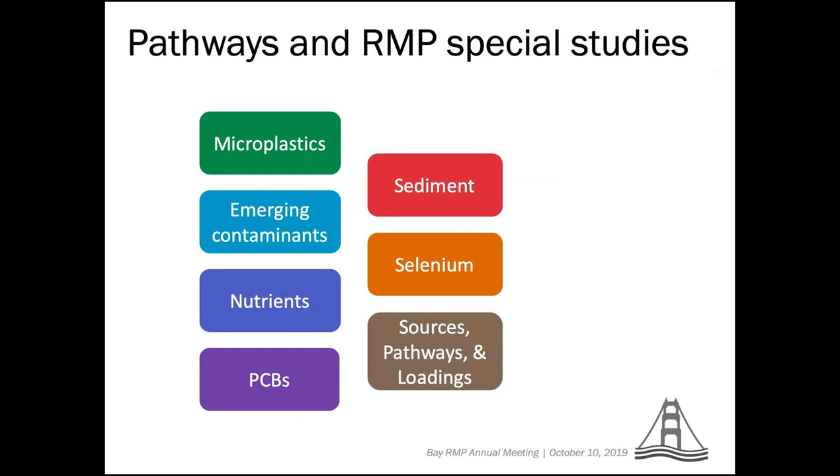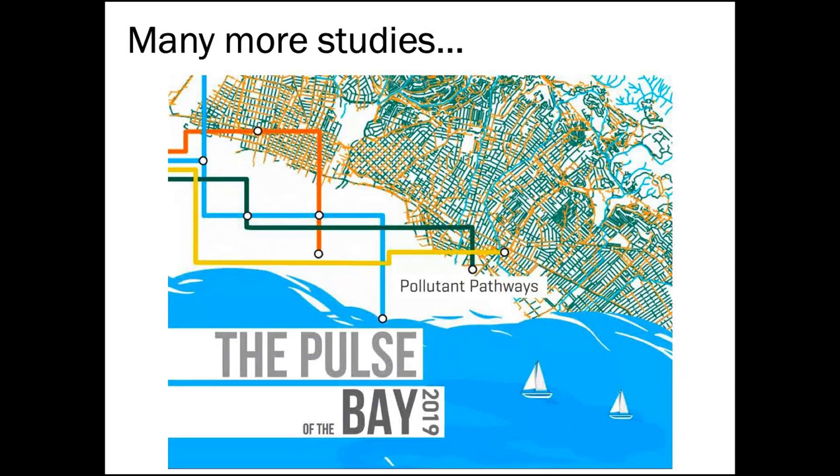That was the whirlwind — there are many more exciting projects I haven't covered, including status and trends work. Hopefully you all grabbed a pulse report on the way in. There's a lot of updates in there, both specific to the different pathways as well as general updates in the last section of the Pulse.